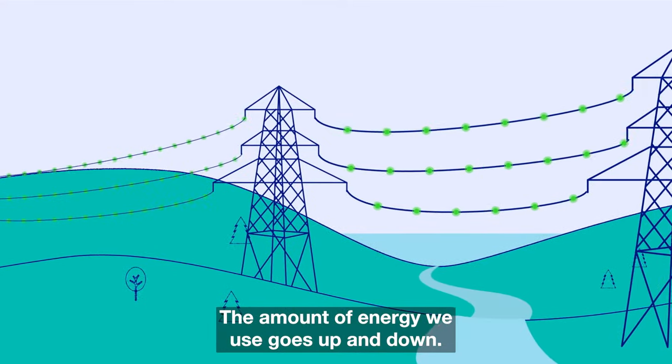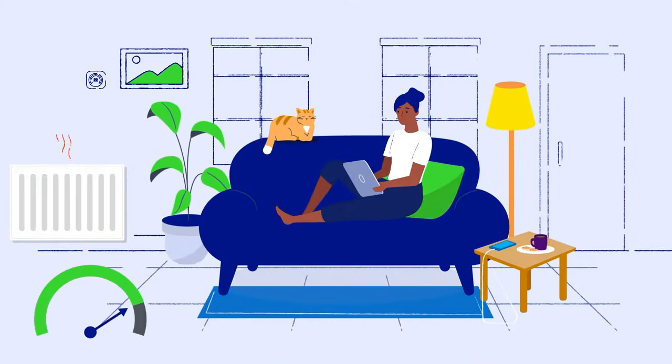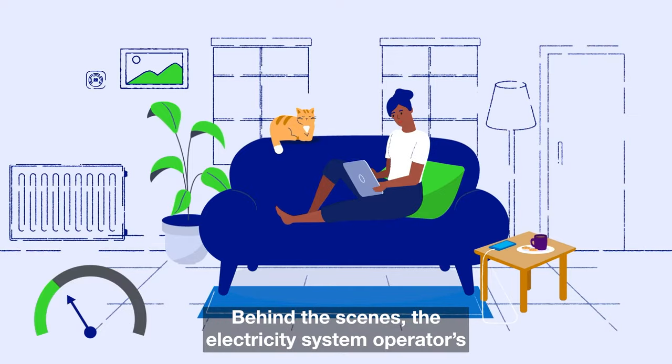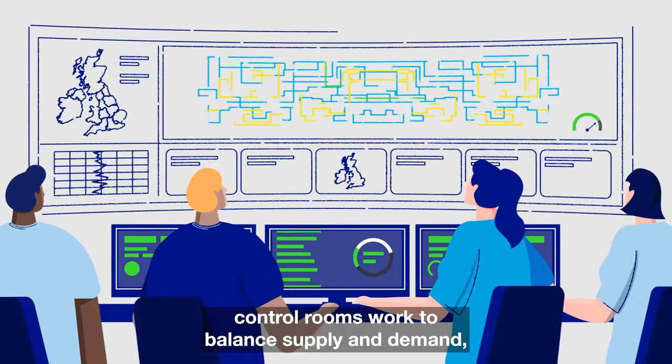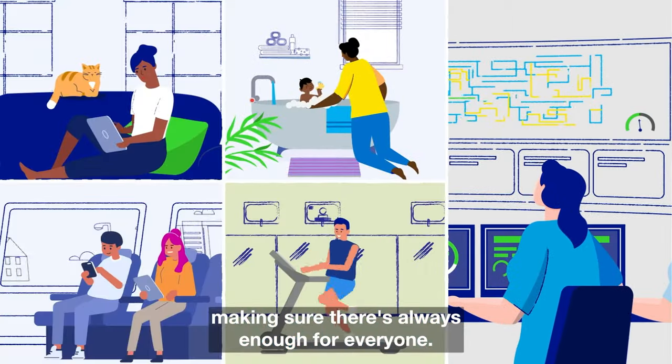The amount of energy we use goes up and down. Behind the scenes, the electricity system operator's control rooms work to balance supply and demand, making sure there's always enough for everyone.